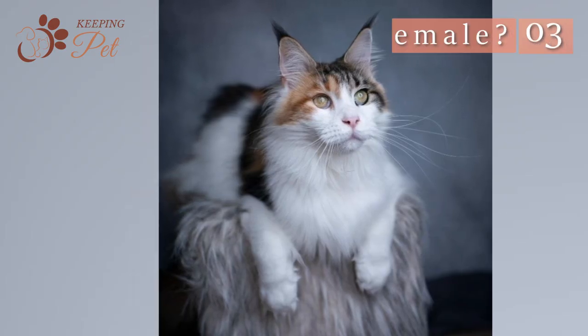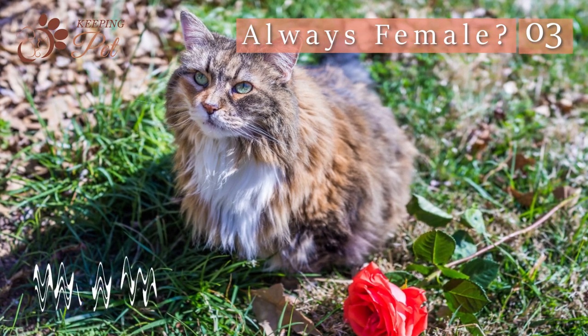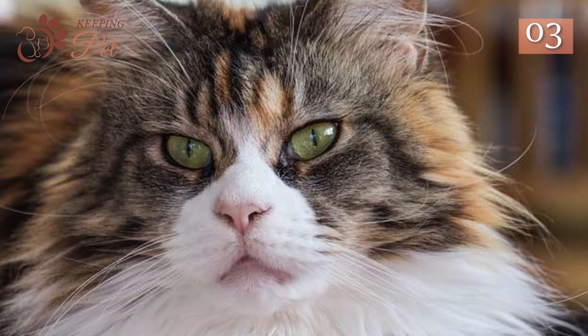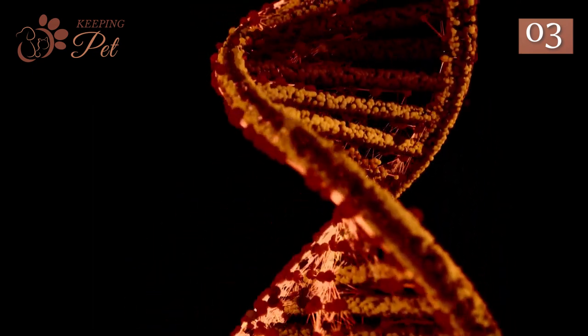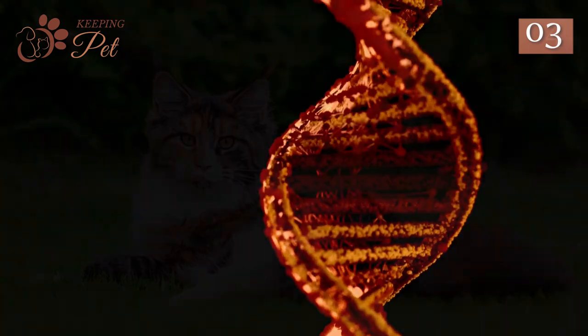Why are Calico Maine Coons almost always female? Not all, but 99.9% of Calico Maine Coon cats are female, and the 0.1% male Calico Maine Coons that do occur are sterile. This is because the genes that impart the orange and black colors are X chromosome genes. As males are XY, they can only exhibit either orange or black coat color.